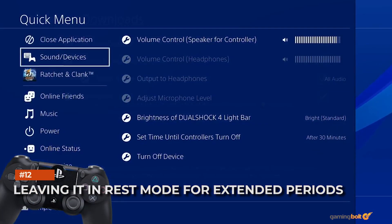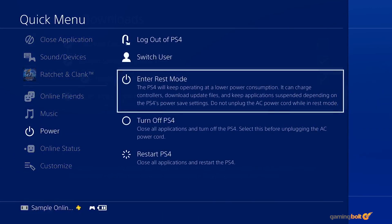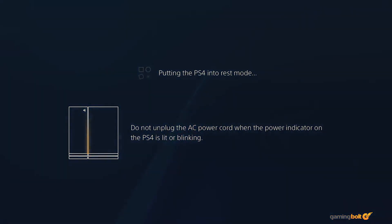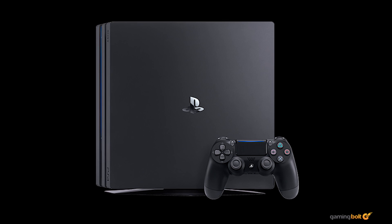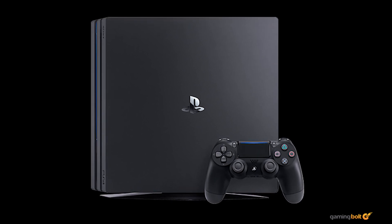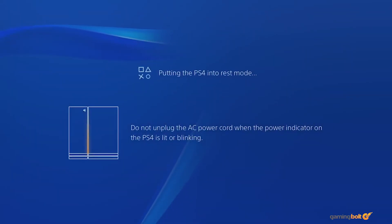Leaving it in rest mode for extended periods. Rest mode is pretty neat for immediately booting your console up in just a few seconds, charging controllers, and downloading large games or updates. However, it's generally advised to not keep it on rest mode all of the time. Besides a potential power outage causing ruin, it's still consuming power — and it may not seem all that bad until you get the electricity bill.